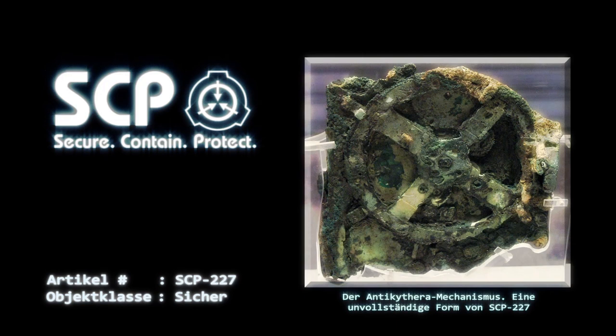Daher ist dem Personal empfohlen worden, beim Drehen dieser Kurbel Vorsicht walten zu lassen, um eine Beschädigung von SCP-227 oder Verletzungen zu vermeiden. Die mittlere und die untere Kurbel werden für mittlere und feinere Einstellungen verwendet. Das Objekt ist mit einer Vielzahl von Inschriften versehen. Die meisten davon sind im Attischen Griechisch, einige jedoch in verschiedenen, bisher noch nicht entschlüsselten Schriftsystemen verfasst, darunter Linear A, kretische Hieroglyphen und eine oder mehrere unbekannte Sprachen.